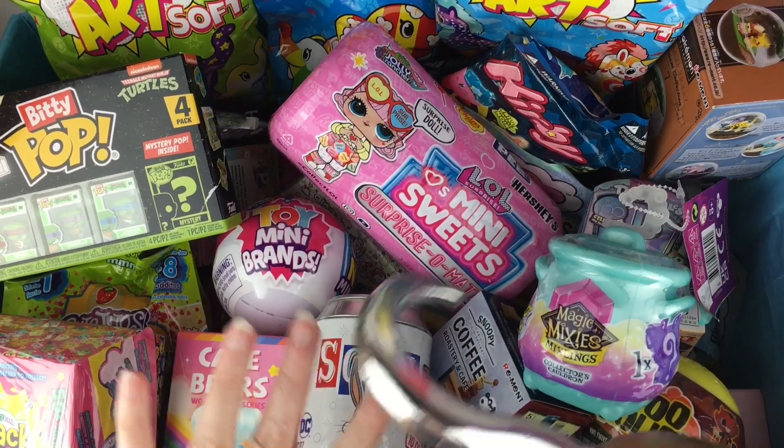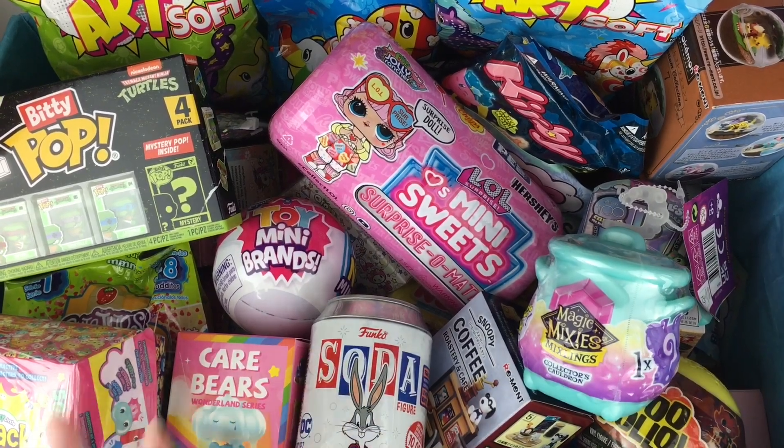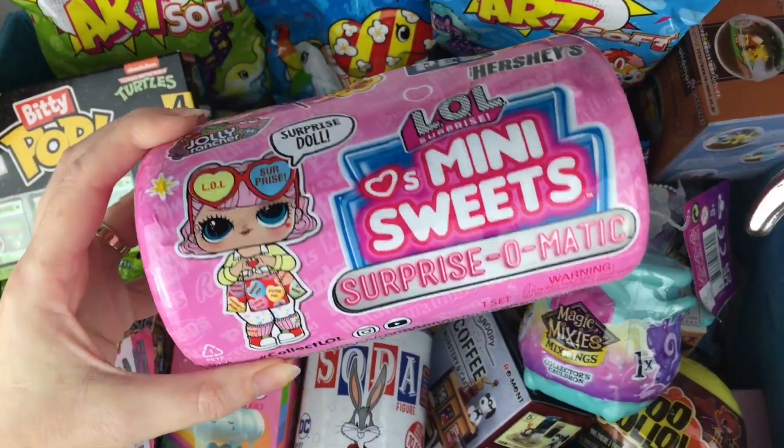Ahoy mates and happy Friday! I hope you've been having a great week. Time for another episode of my blind bag ship series. So let's grab our five items. I'm going to take out some big ones including this one that's been here for a while but it's awesome.